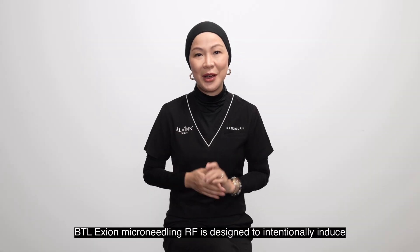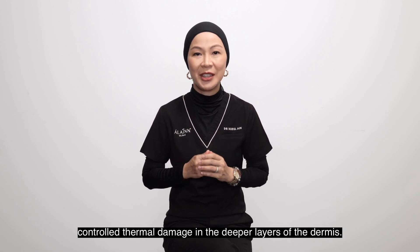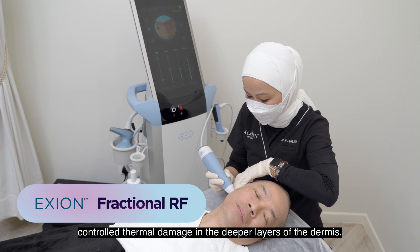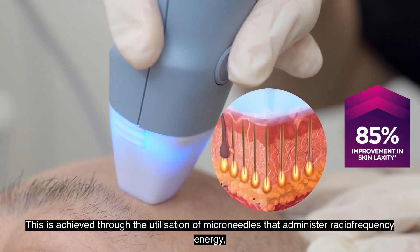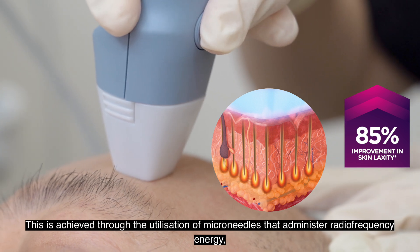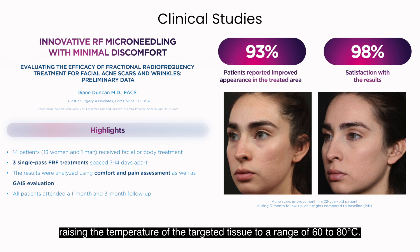BTL Axion Micro-needling RF is designed to intentionally induce controlled thermal damage in the deeper layers of the dermis. This is achieved through the utilisation of micro-needles that administer radiofrequency energy, raising the temperature of the targeted tissue to a range of 60 to 80 degrees Celsius.